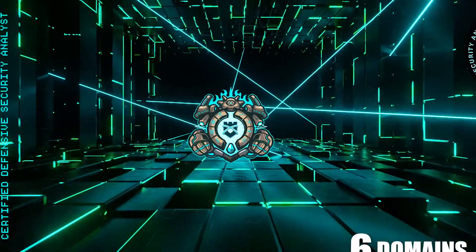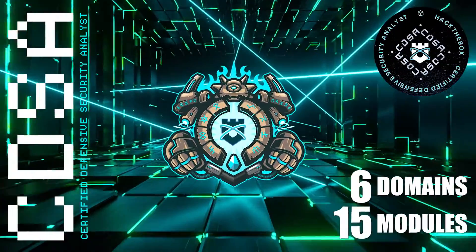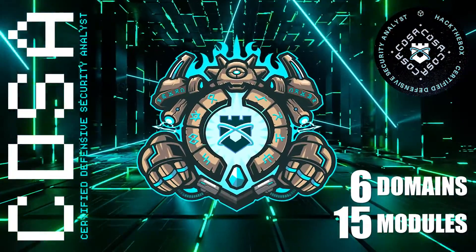Welcome to Cyber Studies. This is a pretty comprehensive video, so follow the chapters down below and hop around if you need to. The CDSA is designed to be a pretty comprehensive exam with 15 modules and six domains covering any entry-to-intermediate-level cybersecurity role in the blue team sector.